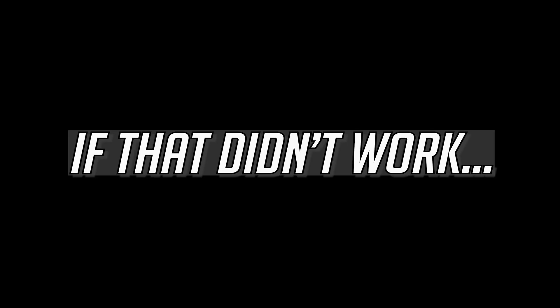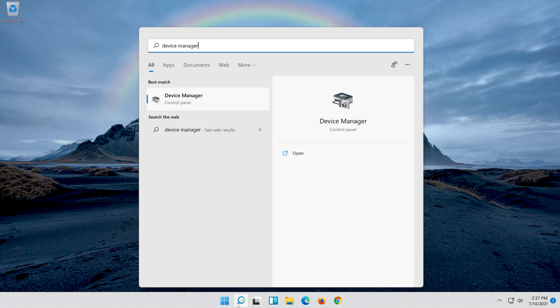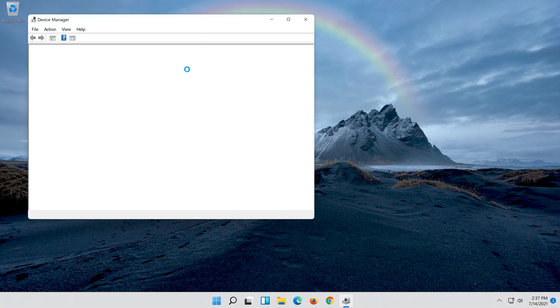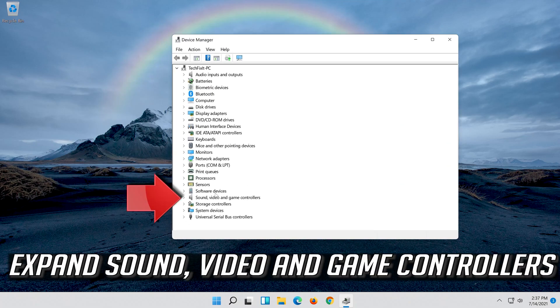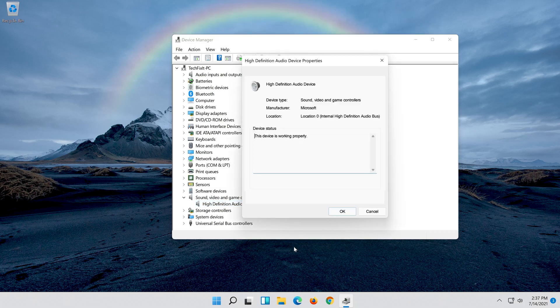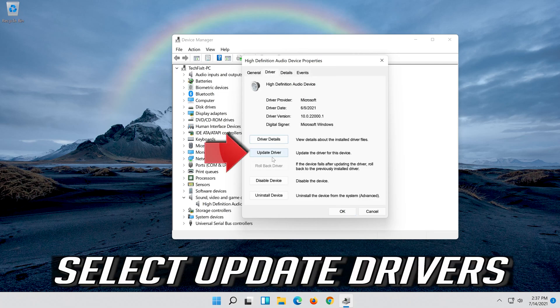If that didn't work, open Start and type Device Manager, then open Device Manager. Expand Sound, Video and Game Controllers. Right-click your audio device and click on Properties. Open the Driver tab.